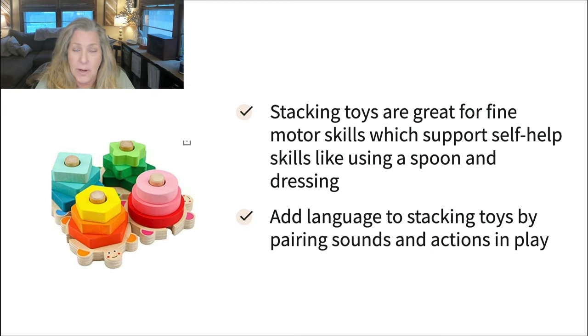Manipulatives are stacking toys, blocks, things like that. What I'm showing here is a little stacking shape sorter. They're great for fine motor skills — which helps with writing, but also self-care and feeding — as they're working those little muscles in their hands and wrists. One of the things I like to do with these manipulatives is to add language to the toys by pairing sounds and actions in play.